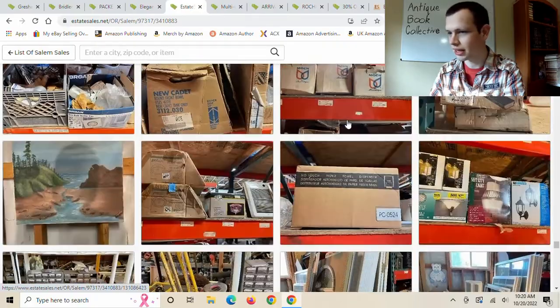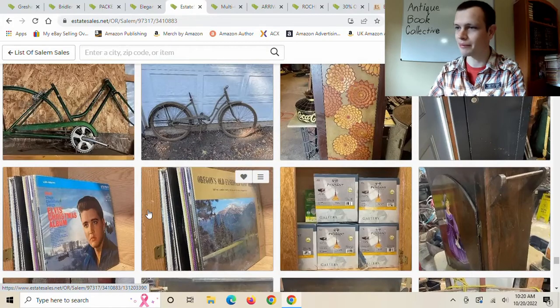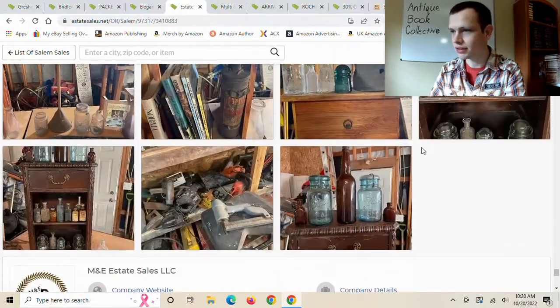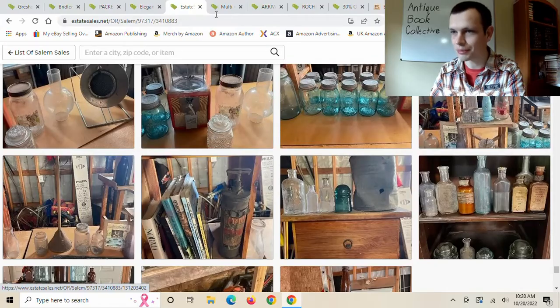The cute elk or reindeer makes up for the creepy clown, I think. Elvis collectibles — that can be worth a lot of money or basically nothing. Looks like potentially a gun safe here. Going a little further, I don't see anything fancy for books. There are some books but none look too valuable, so moving on to the next sale.